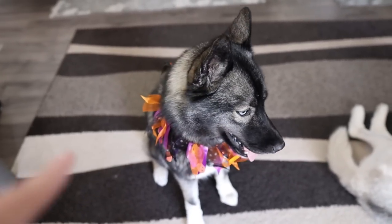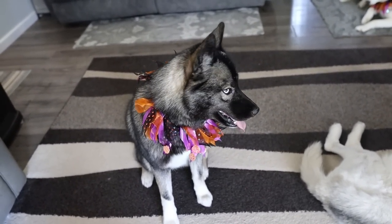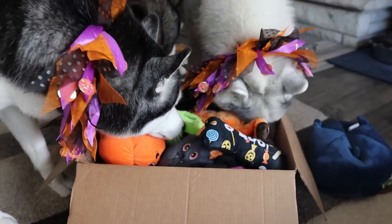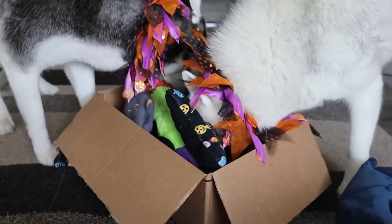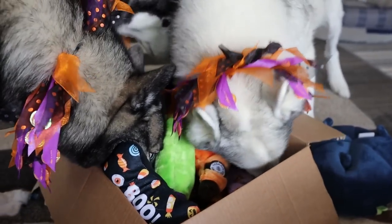If you guys don't know, this is actually going to be Miss Eleanor's first experience with Halloween. So let's get to it. There's a whole box of toys! So first we'll go through all the fun Halloween toys that we found, and then I will show you guys some of the snacks.